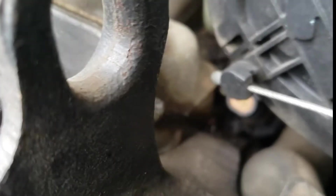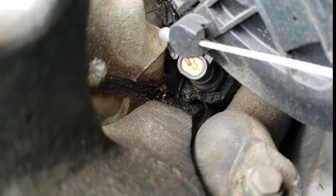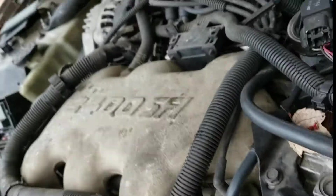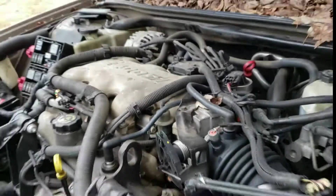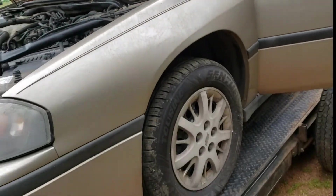And right there, if you can see it — I don't know if it's still bubbling or not — but right there at the end of my magnet, the intake manifold gasket's blown. So it's going to need an intake manifold gasket. It does run, it drives — we drove it up on the trailer.